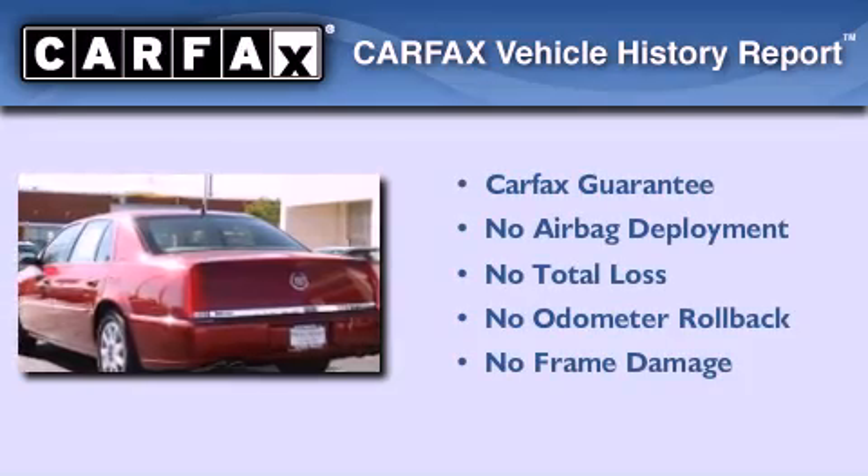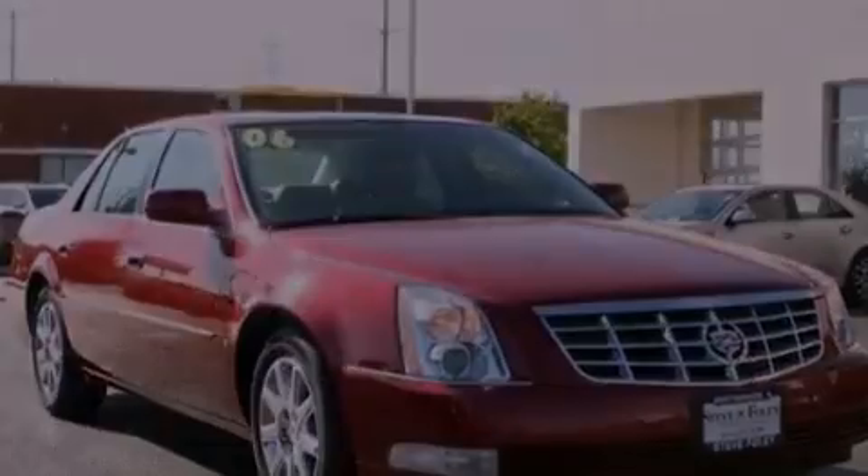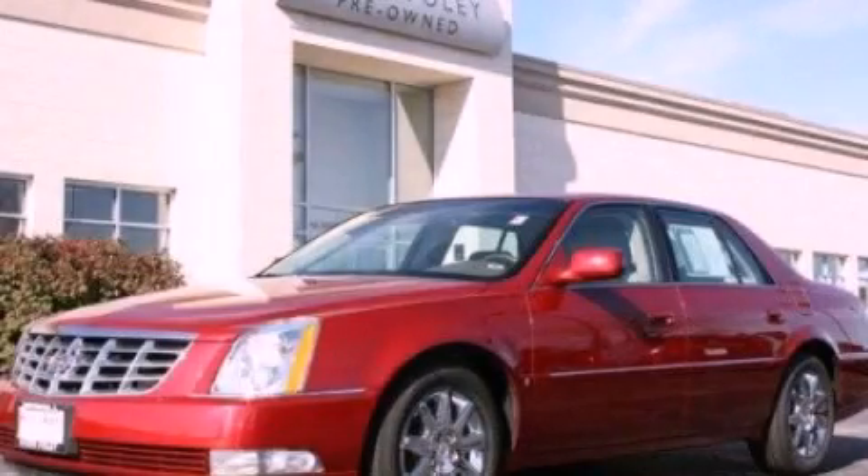This Cadillac qualifies for the Carfax buyback guarantee. This vehicle won't last long at this price, so call and arrange a test drive now.